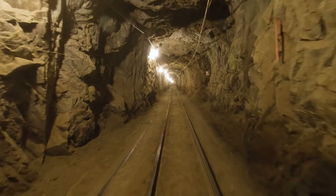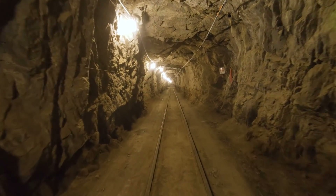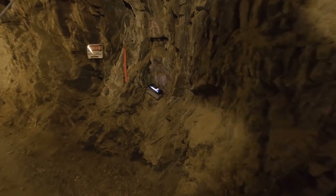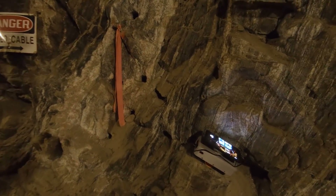Coming up on the right is one of the cell phone artifacts we mentioned earlier. It's mounted to an external battery pack so it can run all day playing a video continuously on a loop. If you've been following the Sub-T challenge and the videos we've been putting out, you might recognize the video we chose.